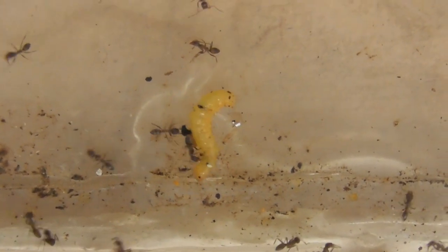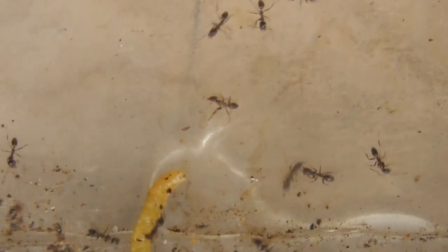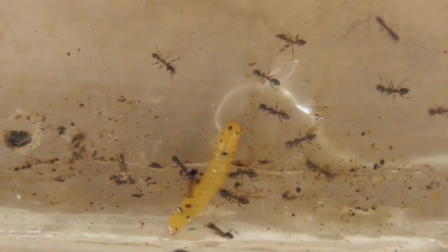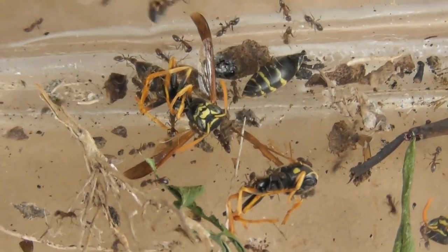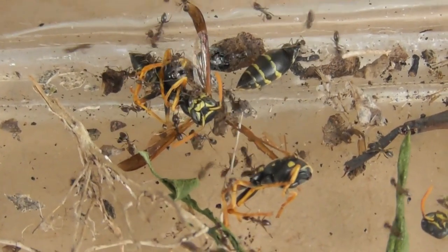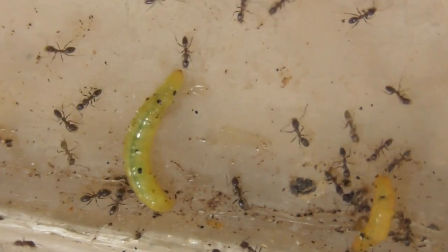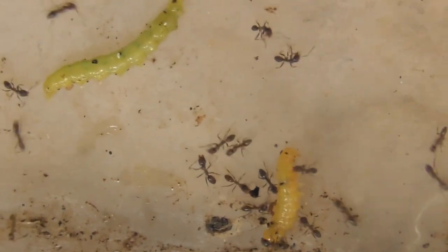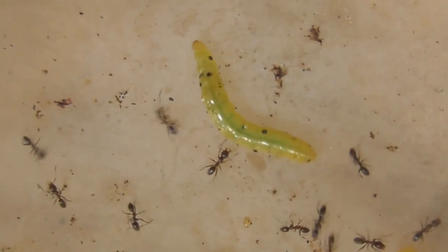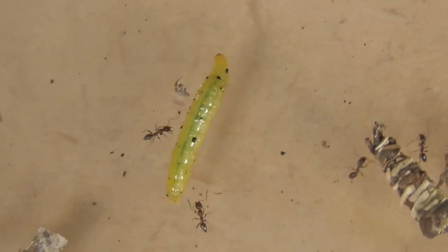The looper is still fighting. Here, the cleaning of wasp debris — a few paper wasps, as I said yesterday. So cleaning those up. Really active, these ants. They're pretty tough, these loopers — keep fighting back.